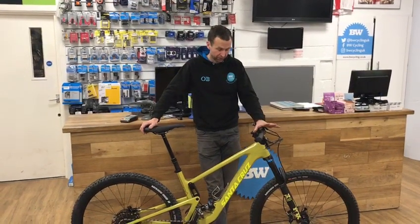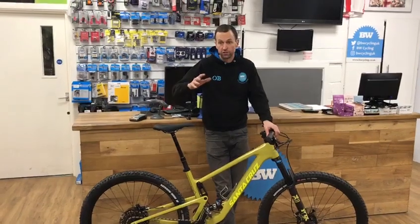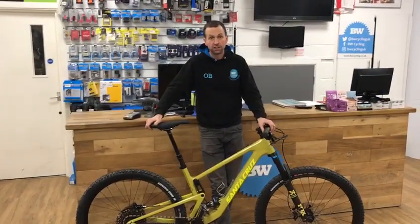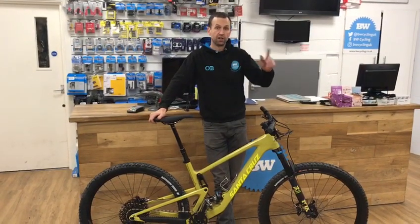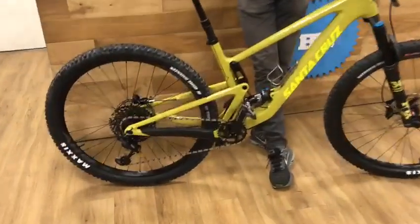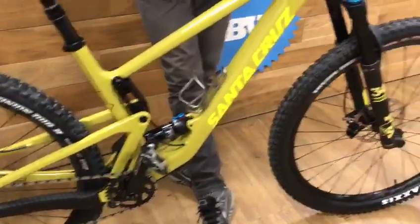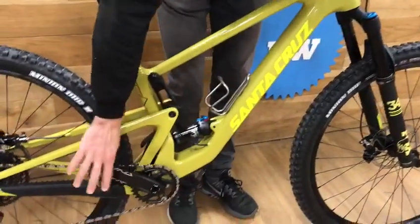There are a couple of big changes from last time. Santa Cruz has shifted their 29er range — the Hightower has gone up a little bit, and so has the Tallboy, while the Hightower LT is gone. So we've got 120mm travel on the back and a 130mm 34 Fox on the front on this model.